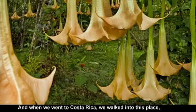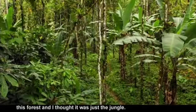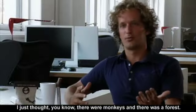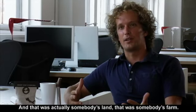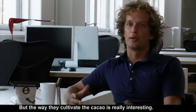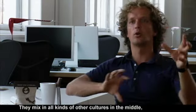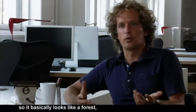When we went to Costa Rica, we walked into this place, this forest, and I thought it was just the jungle — monkeys and a forest. But that was actually somebody's land, somebody's farm. The way they cultivate the cacao is really interesting; they mix in all kinds of other cultures, so it basically looks like a forest.